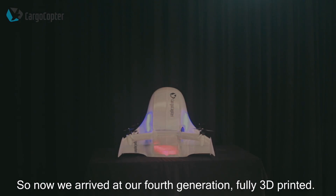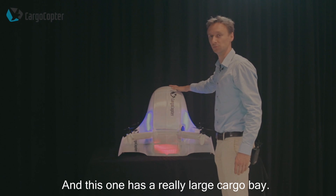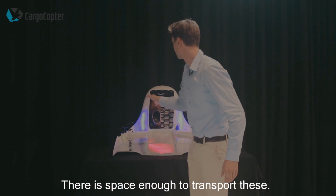We've now arrived at our fourth generation, fully 3D printed, and this one has a really large cargo bay — there's space enough to transport these.